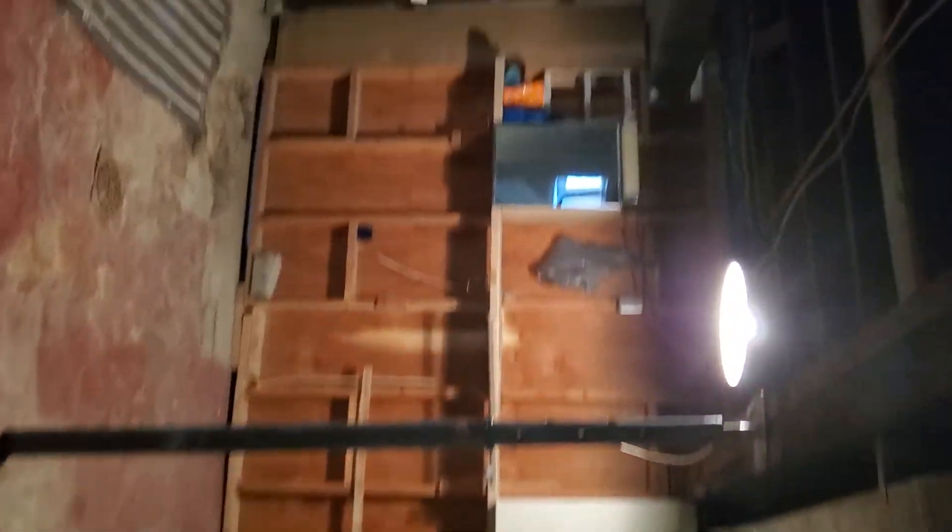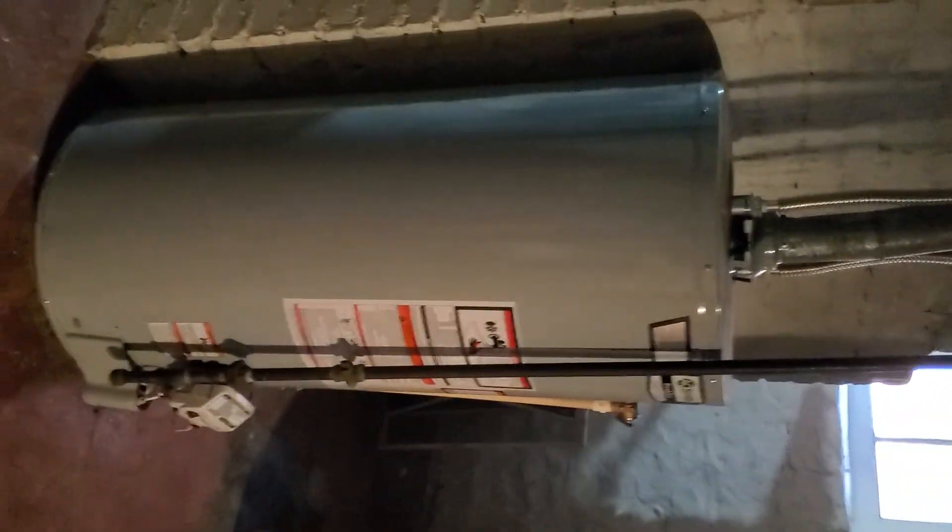You have this area here — washer and dryer, and there's your hot water tank, looks good. We have a hot water furnace, it looks good.